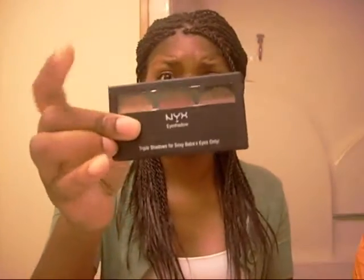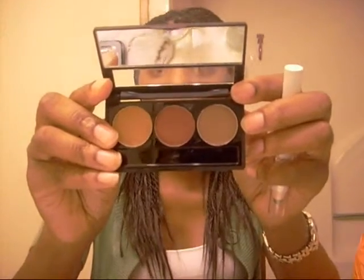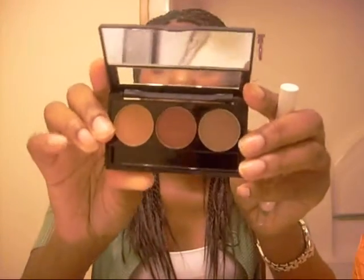I don't know if Ulta just doesn't have a big section. I'll show you what I got. I only got two NYX items. I got the triple eyeshadow — I got it in golden rust and walnut bronze and it's really pretty. I've already worn it and I like it. And I got the jumbo eyeshadow pencil in lemon. So I'm collecting them, I'm getting there.